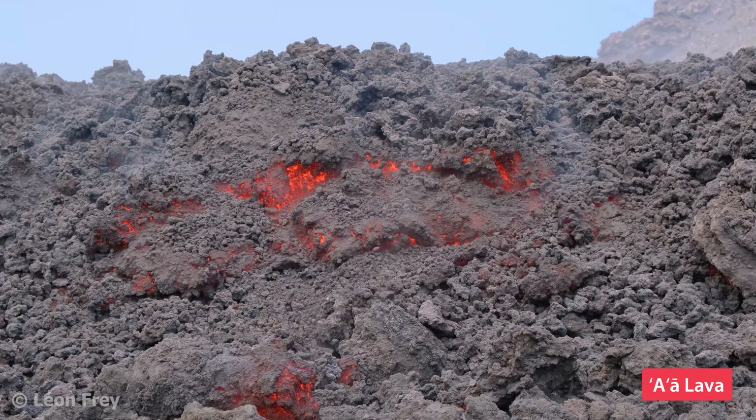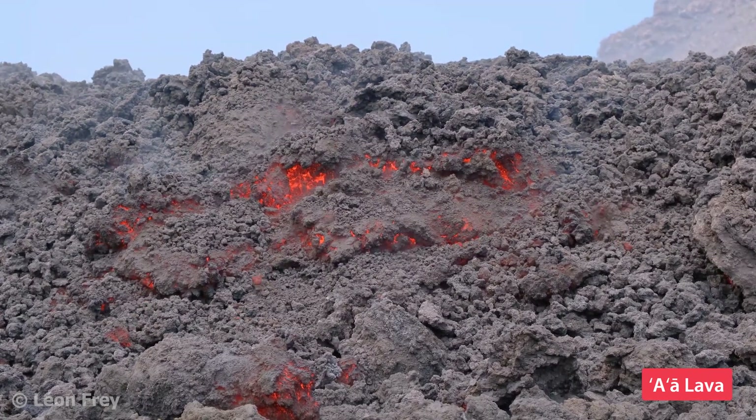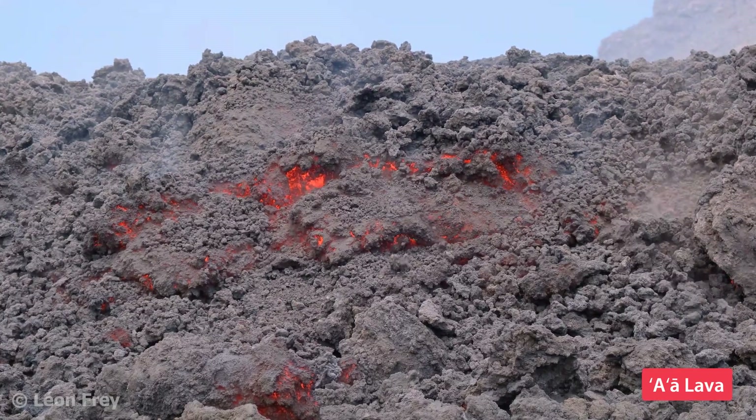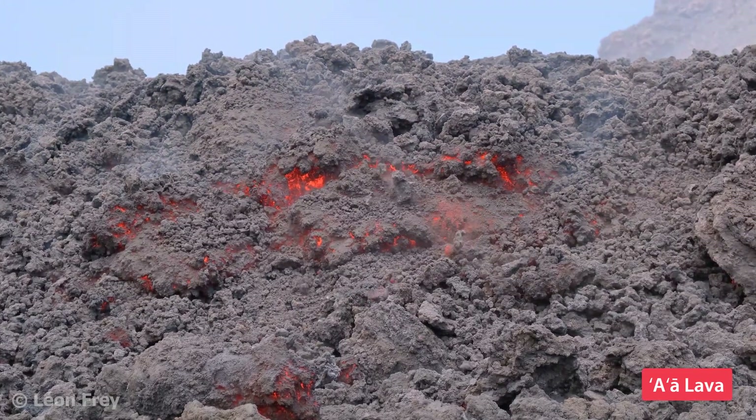When you're in front of an advancing Aa lava flow, you can see the solidified lava chunks falling down making a characteristic sound, a bit like glass shards moving against each other.